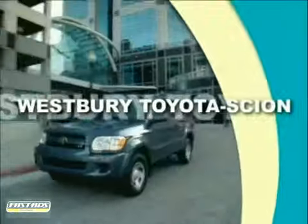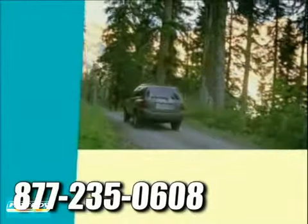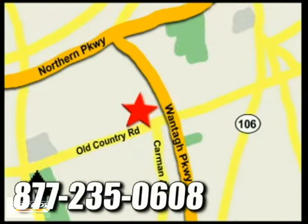At Westbury Toyota Scion, you'll always find a huge selection of new and a large inventory of certified pre-owned Toyotas on hand. We're conveniently located on Old Country Road off Wanta Parkway.